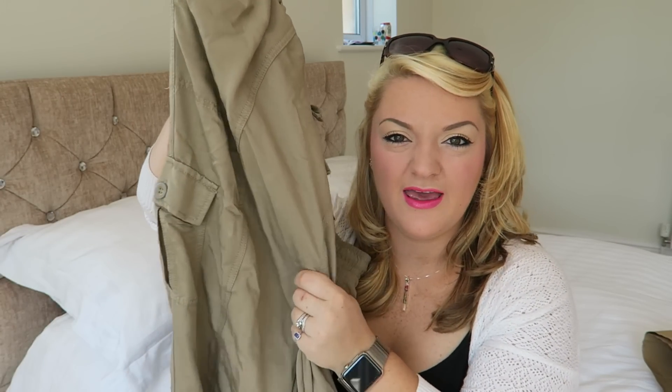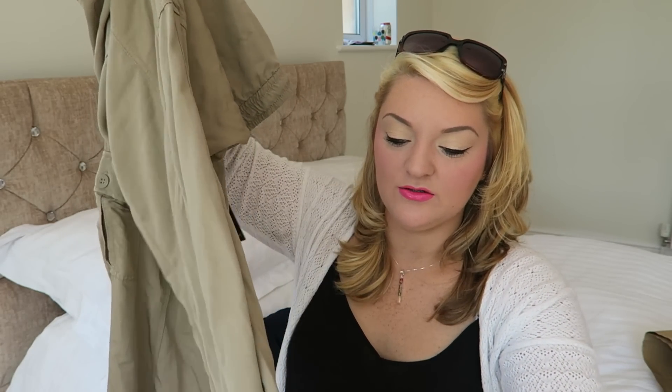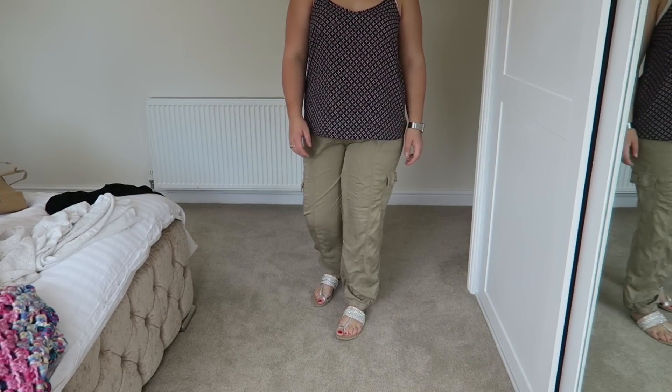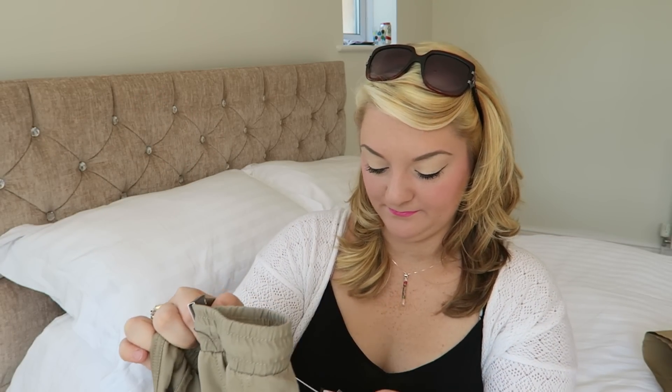The next item is these trousers — they're like a khaki, beige-colored material. They've got pockets near the knee, zip detailing on the bottom, and a ruched ankle. I thought these are really nice, sort of loose-ish fitting, with an elasticated waist and a tie. These were £10.